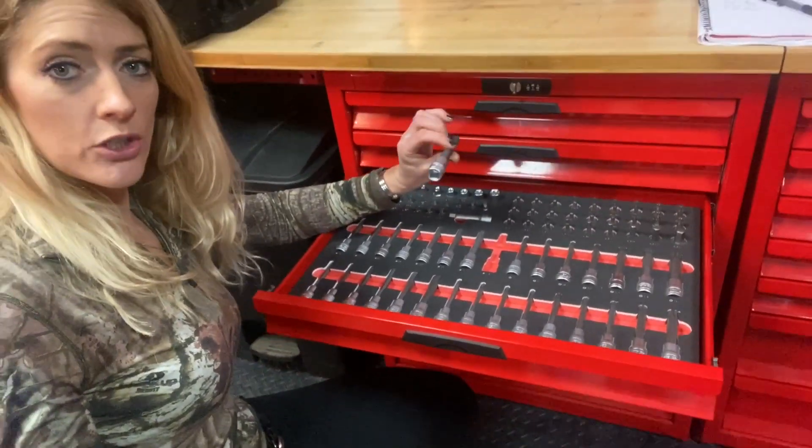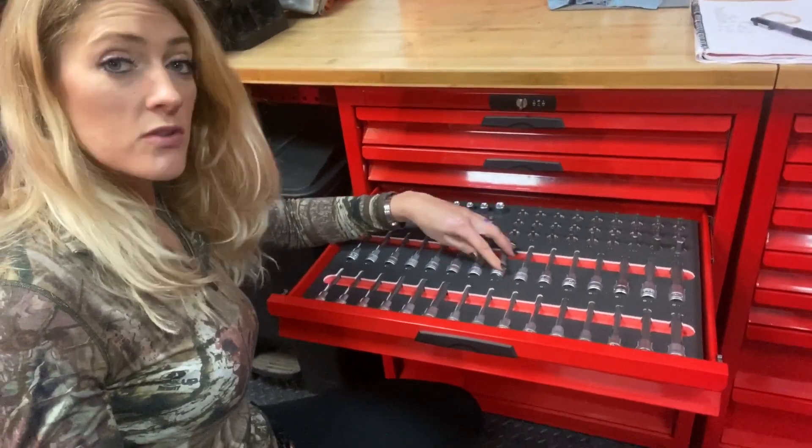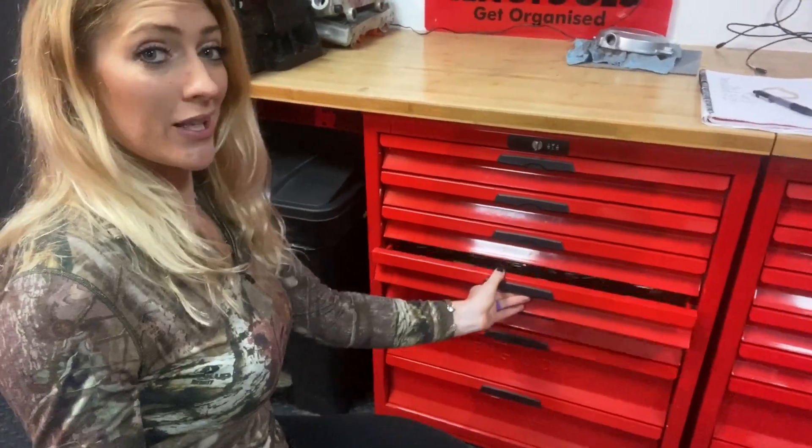It's great because if you have a tool out and you get to the end of the day, you can really quickly see — hang on, we've still got a tool to put away. Which means we don't actually lose that annoying little 10mm spanner.